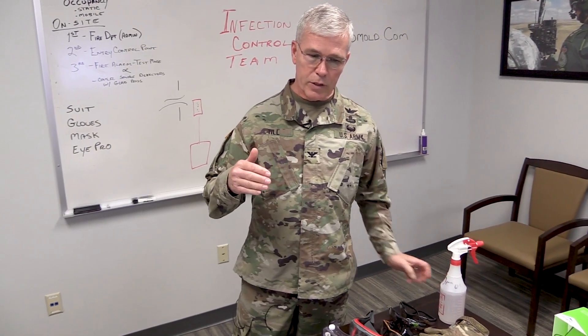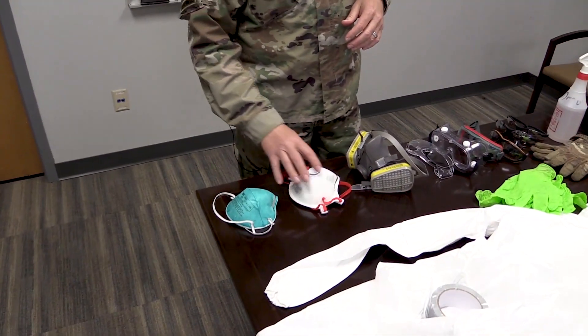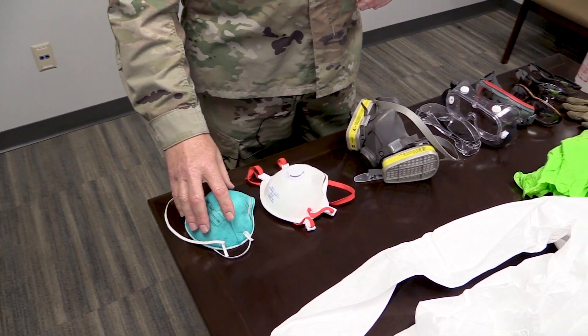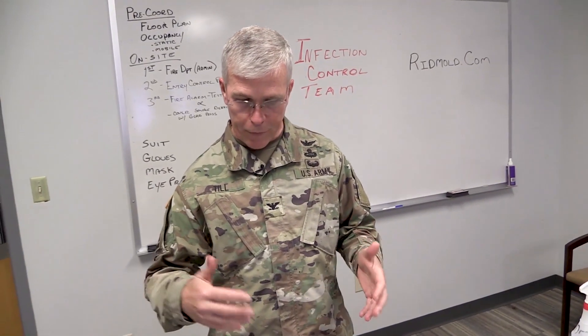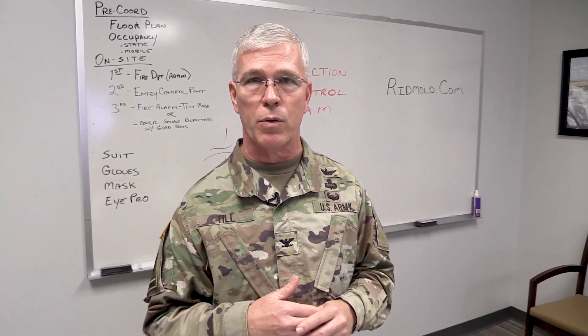Now let's look at some of the PPE that we use on our infection control teams. First, we'll start with the mask. The N95 mask is preferred, especially if you don't have the military version of the issue mask, the M50 mask or another type.